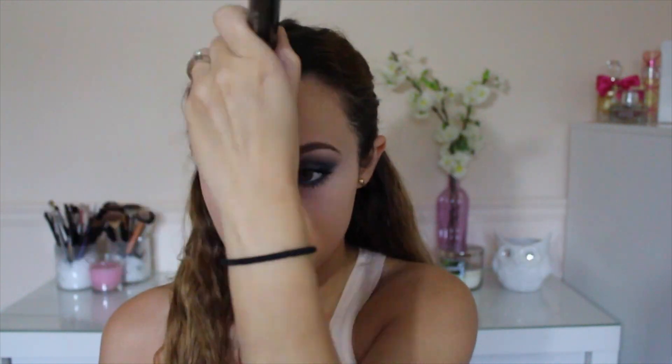For bronzer I'm using my NARS Laguna on a Sigma Stippling Brush, and I'm applying this all over my face — just contouring a little bit, really focusing on bronzing up my complexion.